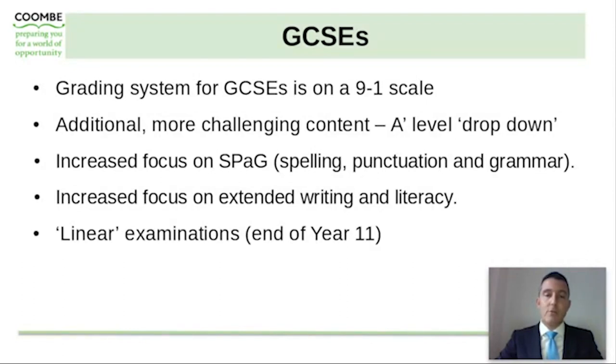GCSEs now culminate in an exam at the end of Year 11 which is classed as a linear examination. These examinations for most courses are 100% assessed through this exam at the end of Year 11.